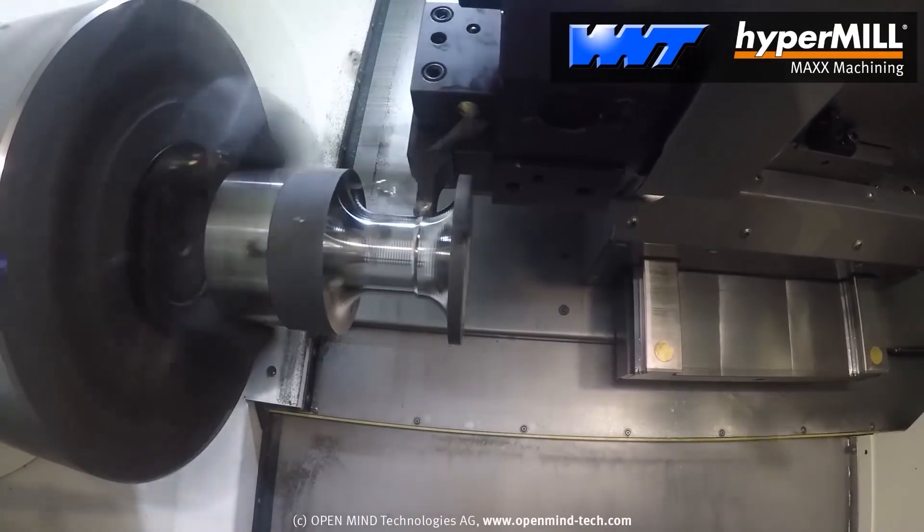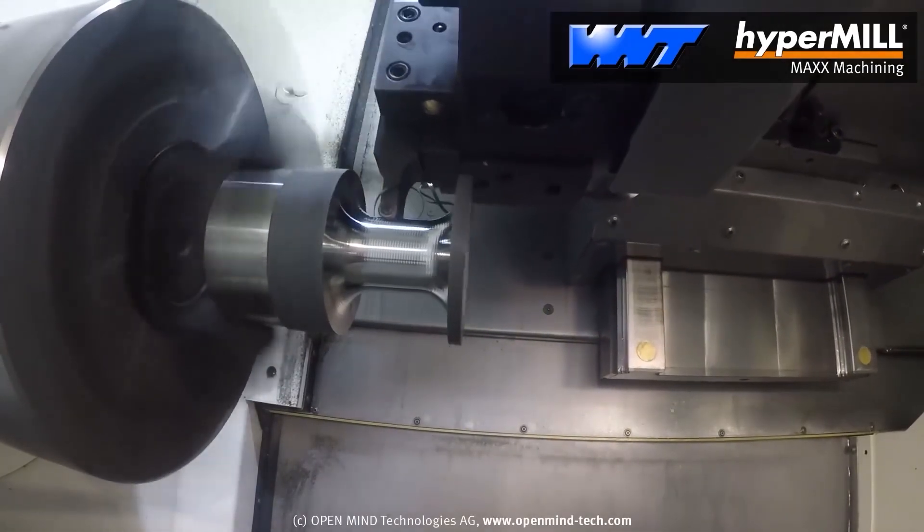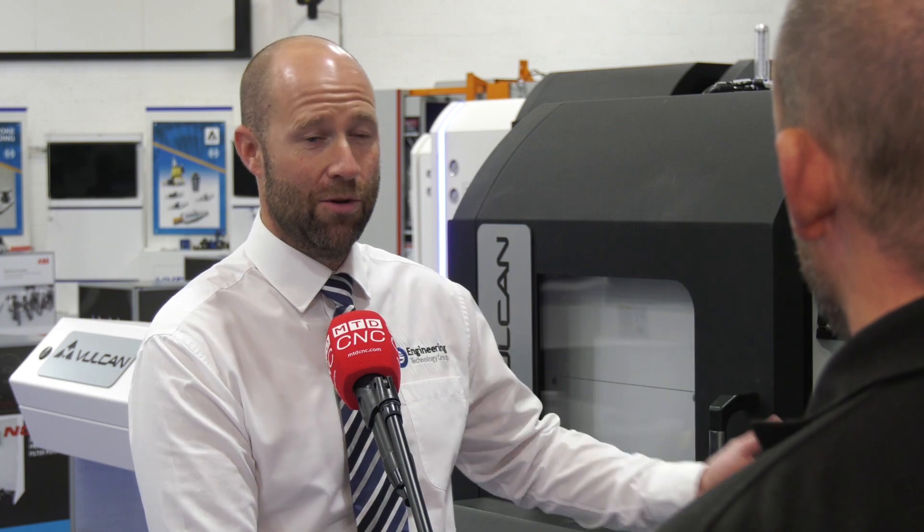Yeah, exactly — that's why HyperMill is attractive to us for this particular environment. We always focus on cost per part, so the cost per part comes from how quickly we can get the component out of the machine, and that shouldn't stop at a high-end machine — it will surely be considered for entry level as well.